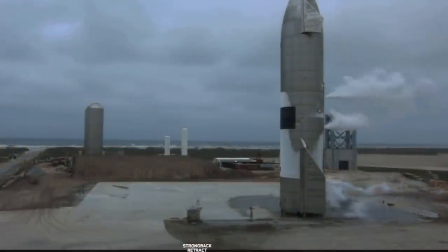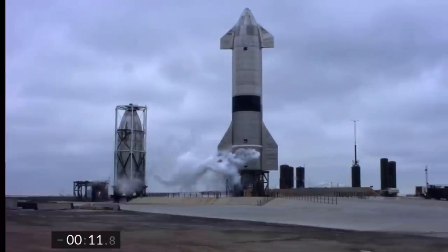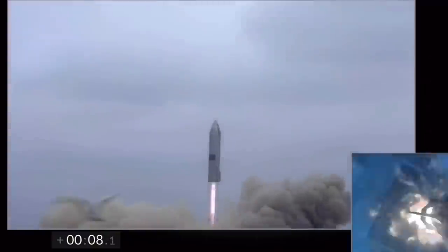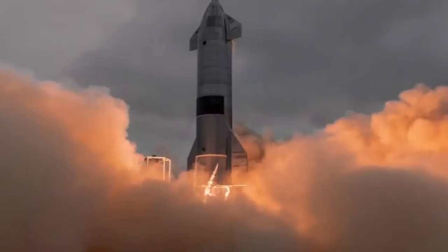Please stay tuned for additional test flights in the days ahead, and be sure to check our social media accounts for more Starship updates. Just a few days ago on Wednesday, May 5th, Starship Serial Number 15, known as SN15, successfully completed SpaceX's fifth high-altitude flight test of a Starship prototype from Starbase, Texas.